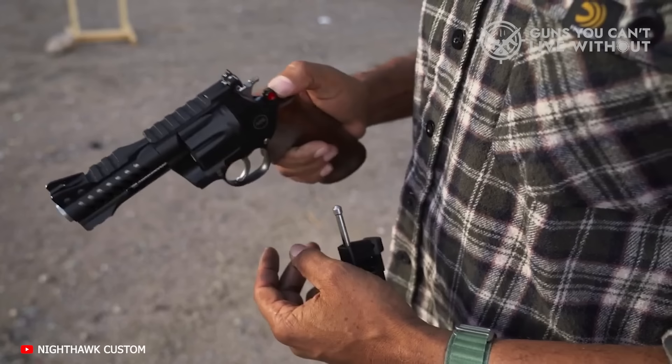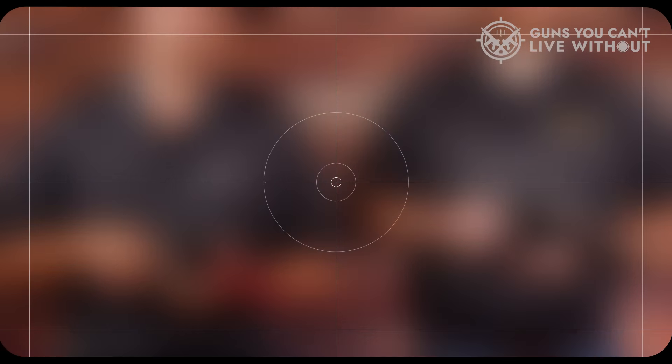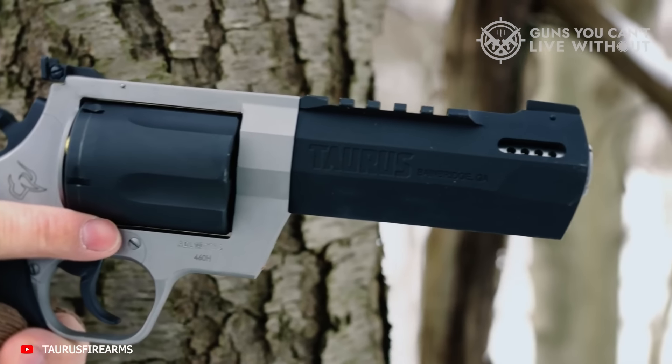Regardless, if you're anything like me, when you think of revolvers, you think old school, not cutting edge. That means no accessories, no lights, no accoutrements, no nonsense.